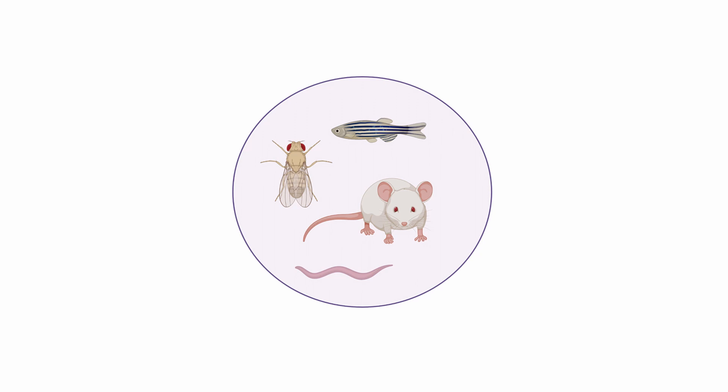Stem cells can also help us accelerate drug discovery. In the last decade, ALS research was mainly done using animals. This led to the identification of many candidate drugs. But while these drugs seemed to work in animals, almost all failed to demonstrate efficacy in humans during clinical trials. This failure to translate preclinical research into new therapies may imply that animal models only partially recapitulate the human disease process.